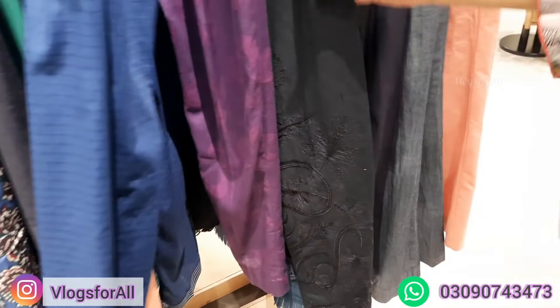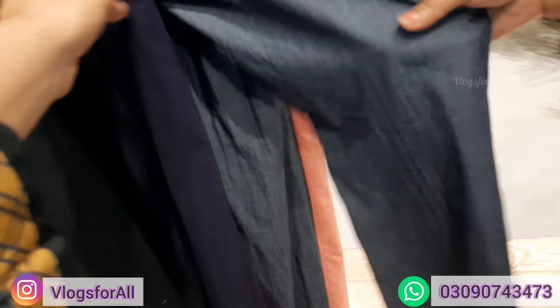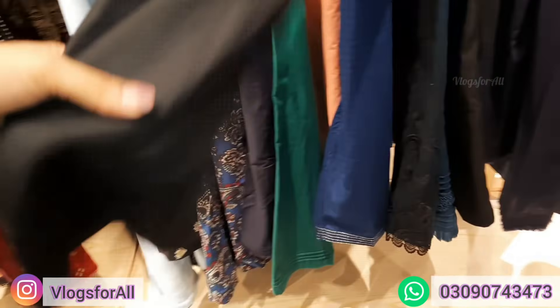This is printed cambric, price is 1290. There are many more trousers. We have seen these. This is a pen style.